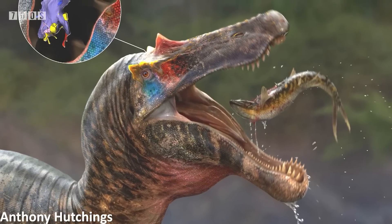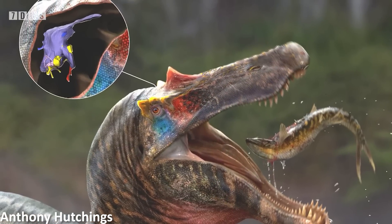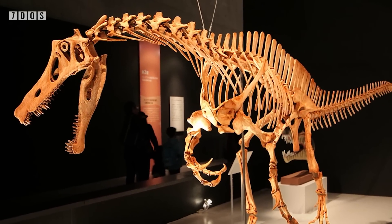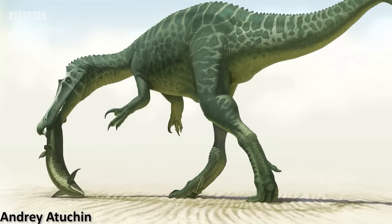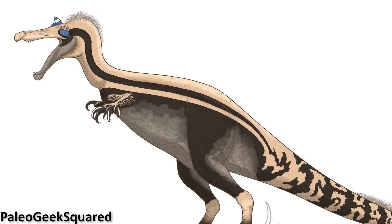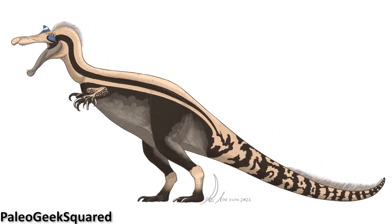And finally for this week — spinosaur brains. Researchers have, for the first time, reconstructed the brain anatomy of Baryonychine spinosaurs — that is, the spinosaurs more closely related to Baryonyx than to Spinosaurus. The brain anatomy of the genus Irritator has already been investigated; however it's a Spinosaurine, not a Baryonychine, and so this new research looks at how this lineage differed in brain morphology. Using micro-CT scanning techniques, they recreated the brain endocasts of Baryonyx and Ceratosuchops, both from the Wealden Supergroup of southern England, and the oldest spinosaurs known for which braincase material has been recovered.